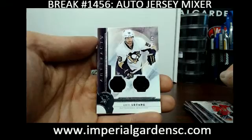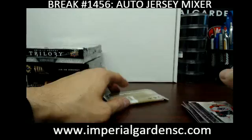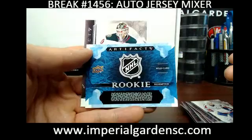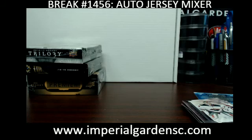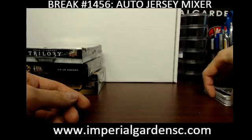We have an Artifacts Dual Jersey of Kristian Huselius, 92 of 125, for the Penguins. And we have a Wild Card Rookie Redemption — I think this one is Red 219. Let me quickly check Upper Deck to see if they updated their checklists. Red 219 has yet to be confirmed, so this will be random between everybody. There are no wild cards listed yet, so that will be random between everybody.